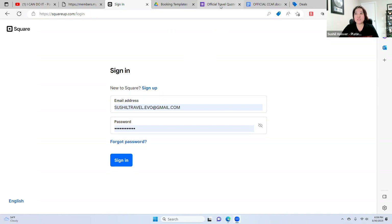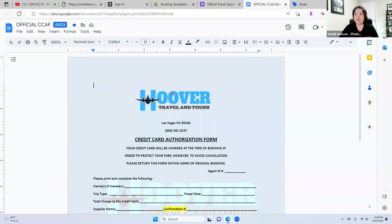You are also going to need your credit card authorization form. For those who don't know where to get one, you can use the credit card authorization form from Travel Cafe, from Archer Travel, or you can create your own. The one I use I created after six months in the business, learned from other leaders.